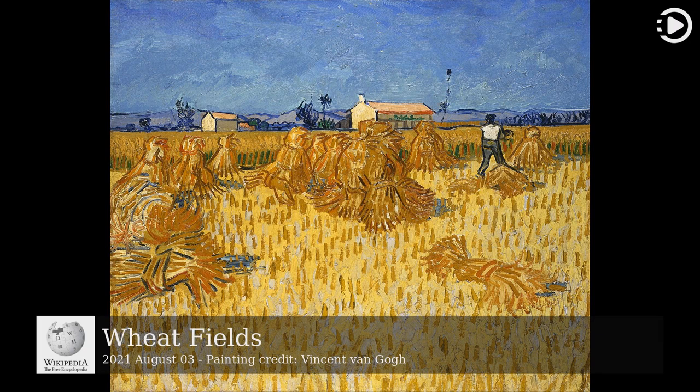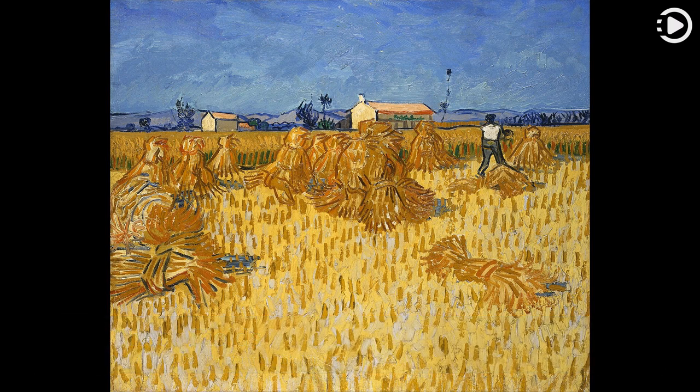Wheat fields is a series of dozens of paintings by the Dutch post-impressionist artist Vincent van Gogh, born out of his religious studies and sermons, connection to nature, appreciation of manual laborers, and desire to provide a means of offering comfort to others.